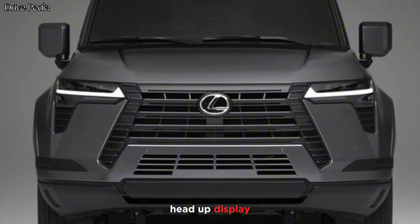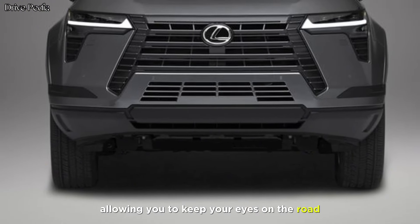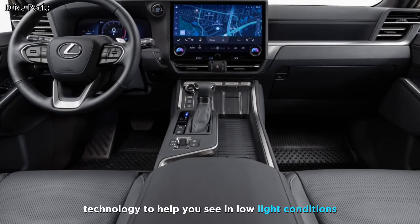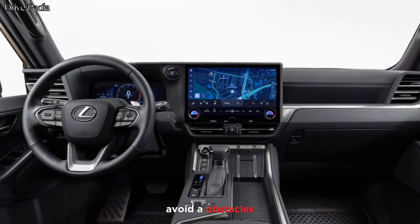Luxury features include a head-up display, which projects important information onto the windshield, allowing you to keep your eyes on the road. Night vision uses infrared technology to help you see in low-light conditions. Parking sensors help you avoid obstacles when parking.